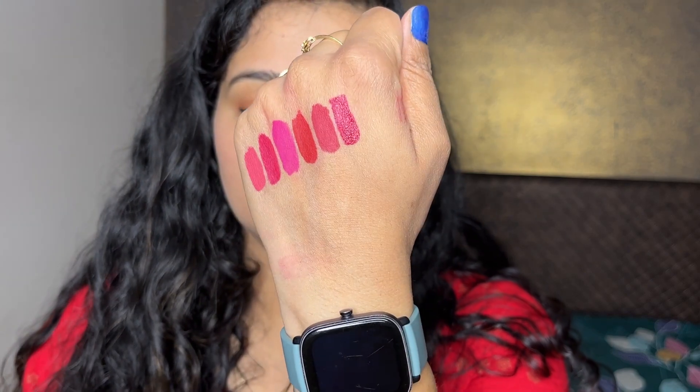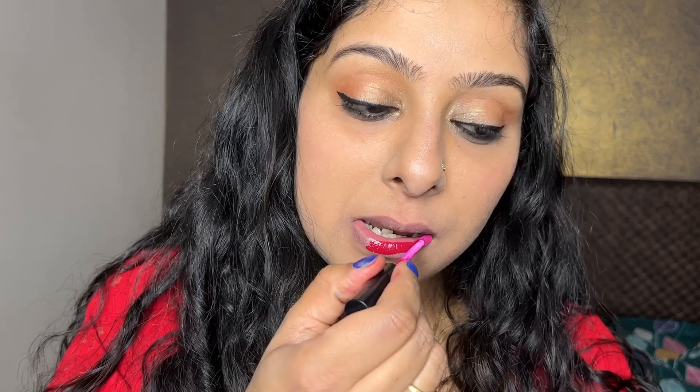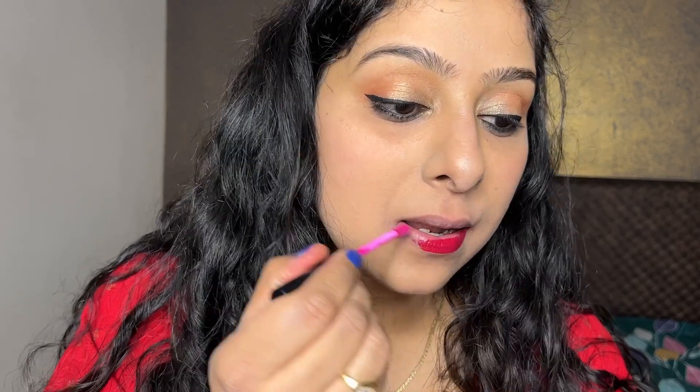This one is Barn Red. These lipsticks are budget friendly, non-drying, super comfortable, non-heavy, non-chappy — what not! From my side, these are totally worth it lipsticks.